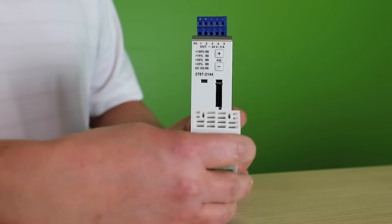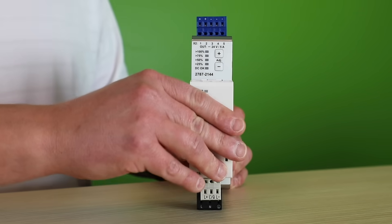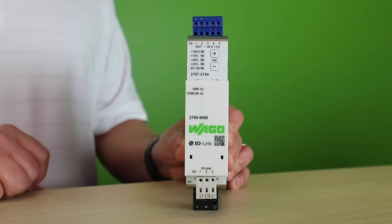Pro2 power supplies are fully configurable via free software or a pluggable communication module that allows your power supply to be ready for IoT applications. Communication protocols such as IO-Link, Modbus RTU, and Modbus TCP are available.